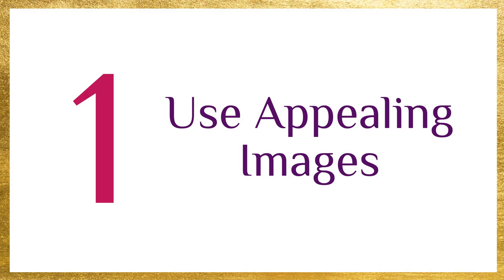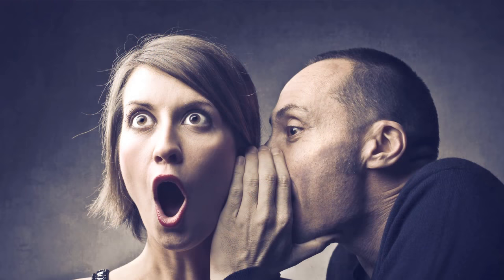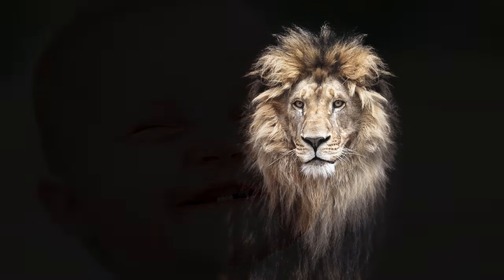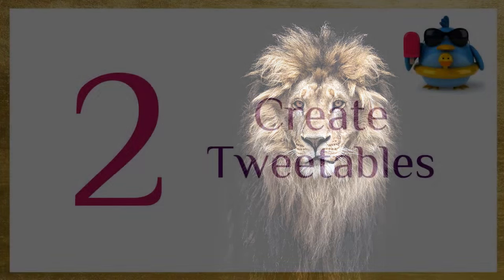The first thing is to make sure you're using appealing images because images catch people's eye and as people are scrolling through their stream, you want them to stop at your post so that they're going to click on it and read it. So when you put your link up into your tweet, you can also upload an image that is a great fit for your blog post that will catch people's eye. Also, don't think that you can only post one image with your blog post. Every time you post your blog post, you can use a different image because different images catch different people's attention.